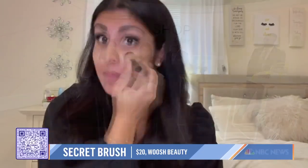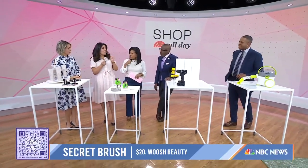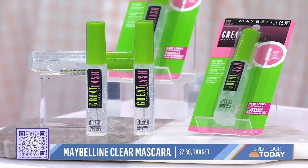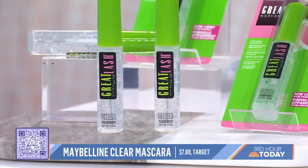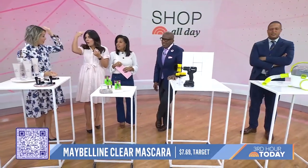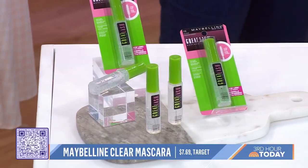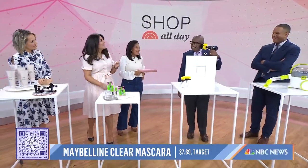What about this? It's a clear mascara. A lot of people like this to get a no-makeup makeup look — very natural on your lashes. But I really like it to tame eyebrow hairs and little flyaways. It's another great beauty staple to have. And I'm gonna need you to not roll your eyes — it's not my fault you don't have flyaways!